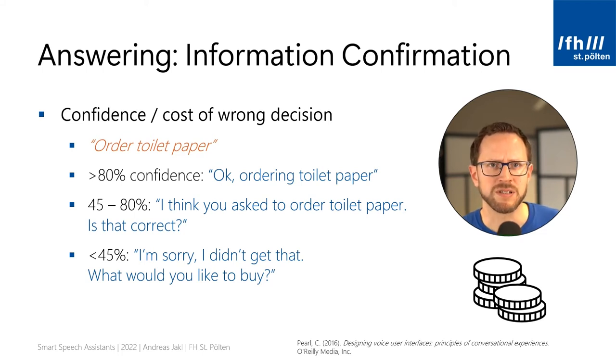That way, you still know what happened, and your skill should provide a way to immediately cancel — for example, if the user responds with, no, I don't need toilet paper. If your voice assistant is medium confident it correctly understood the user, you could say, I think you asked to order toilet paper — is this correct? It's then easy for the user to respond with yes, preventing a possible mistake without putting extra load on the user. If your recognition confidence is low, you should say, I'm sorry, I didn't get that — what would you like to buy? So instead of making a wrong assumption, you confirm the user wants to buy something but ask them to simply repeat what to buy, increasing the chance your system understands correctly when they repeat it.